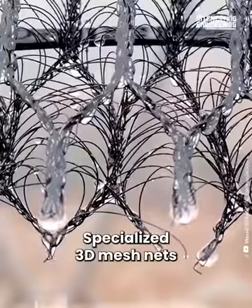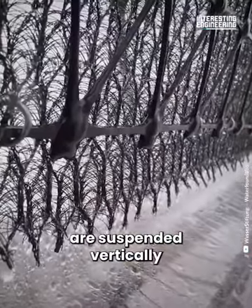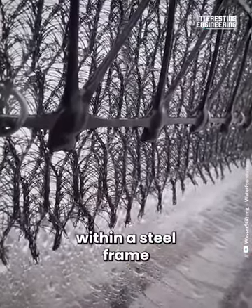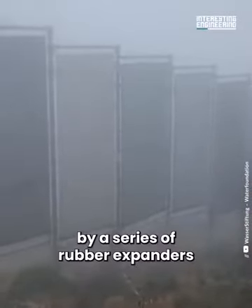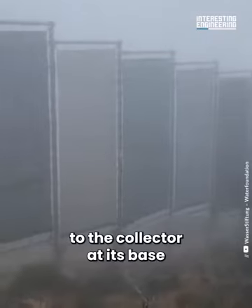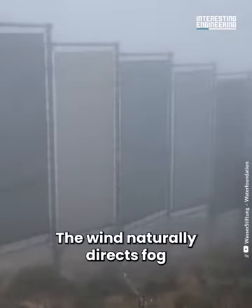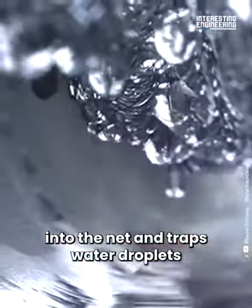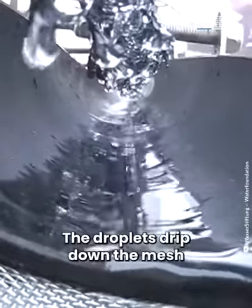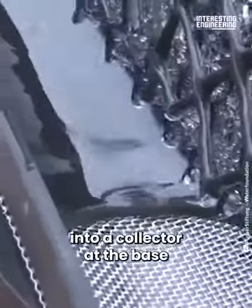Specialized 3D mesh nets are suspended vertically within a steel frame. The net is held in place by a series of rubber expanders that also attach it to the collector at its base. The wind naturally directs fog into the net and traps water droplets within its fine mesh. The droplets then drip down the mesh into a collector at the base.